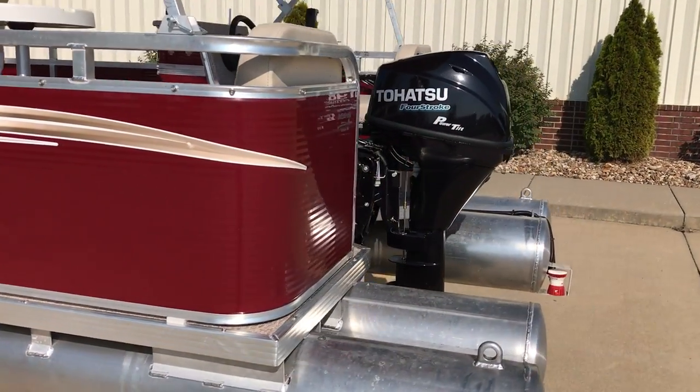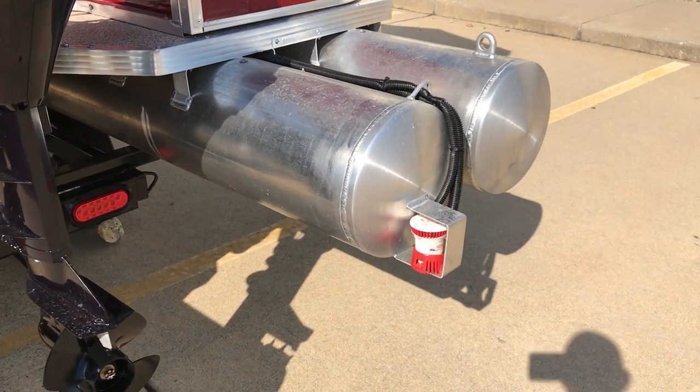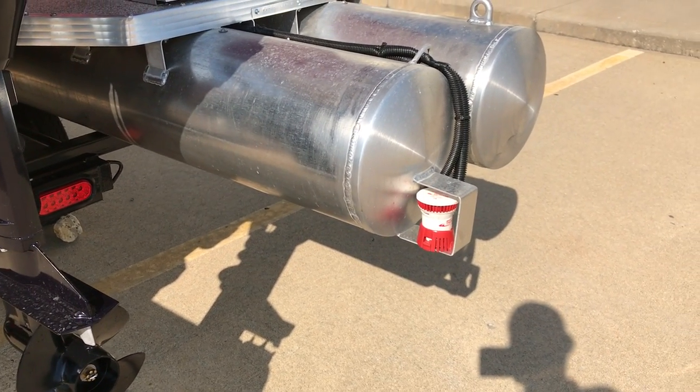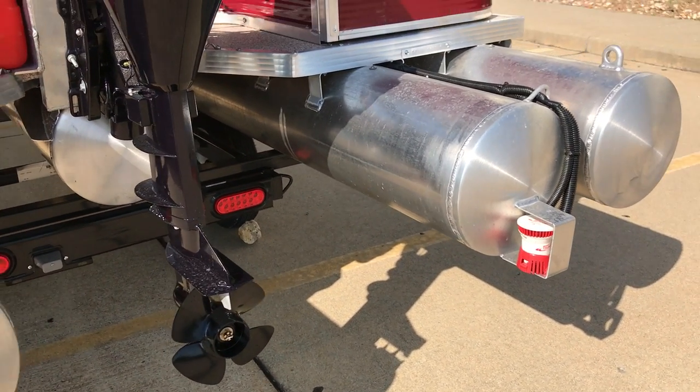As we come around to the rear, the pump there — which is protected very well by aluminum — is the pump for the live well, so it's always submerged in the water. The beautiful thing about this boat is it can float in really about 10 inches of water, so you can get into some really shallow areas.